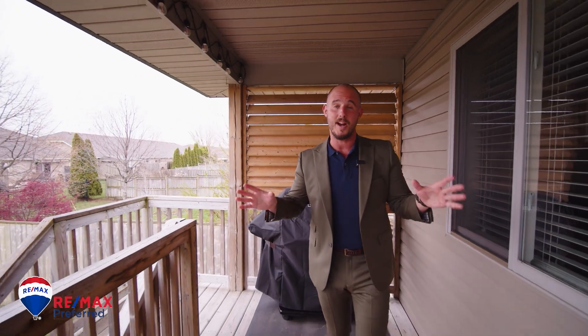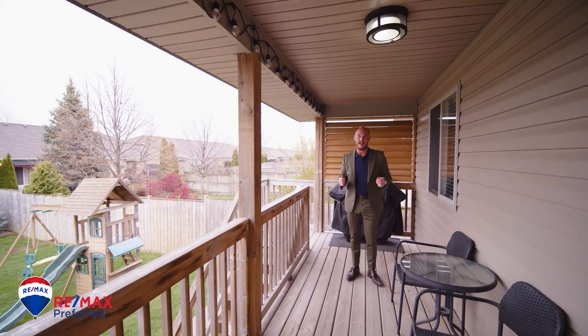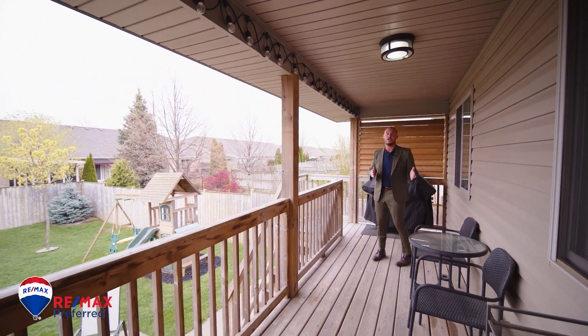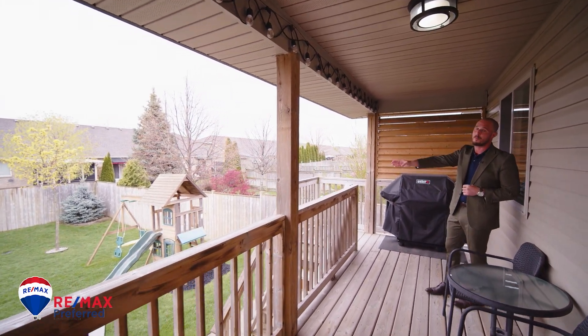It is raining outside right now, but that's okay because we got this killer covered back patio. Rain, sun, snow — barbecue in any weather. The perfect addition to this beautiful backyard.